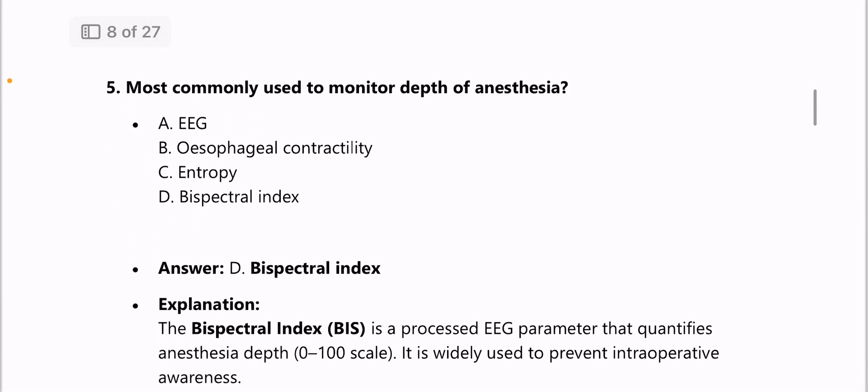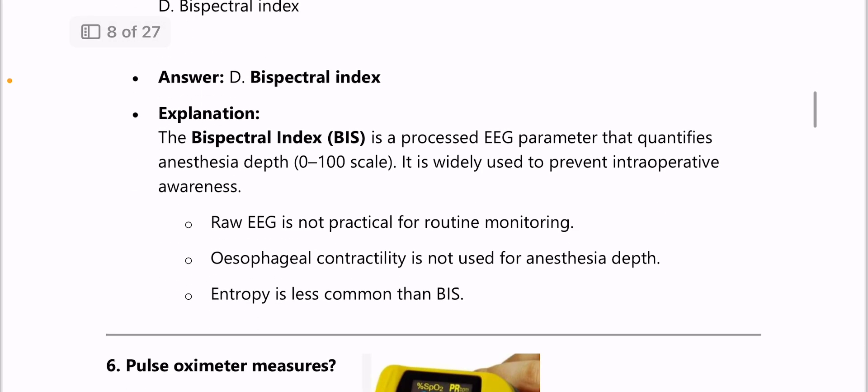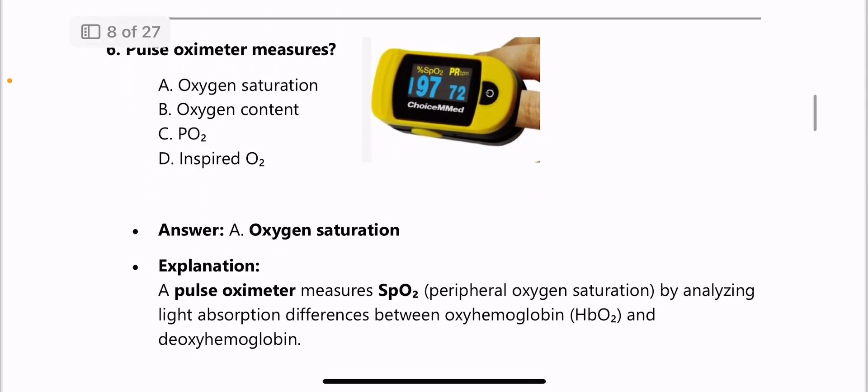Next: most commonly used method to monitor the depth of anesthesia is the Bispectral Index (BIS). It is a processed EEG parameter that quantifies anesthesia depth on a 0–100 scale and is widely used to prevent intraoperative awareness. Next: pulse oximeter measures oxygen saturation, that is SpO2.